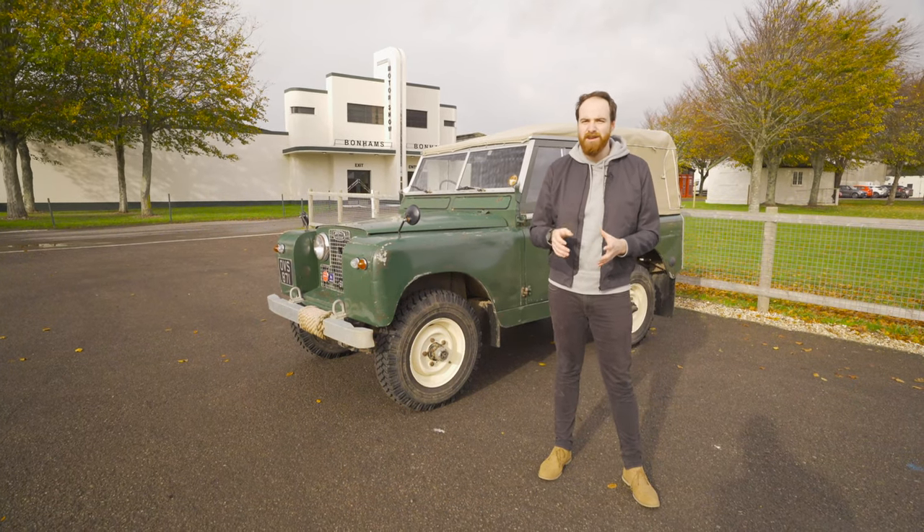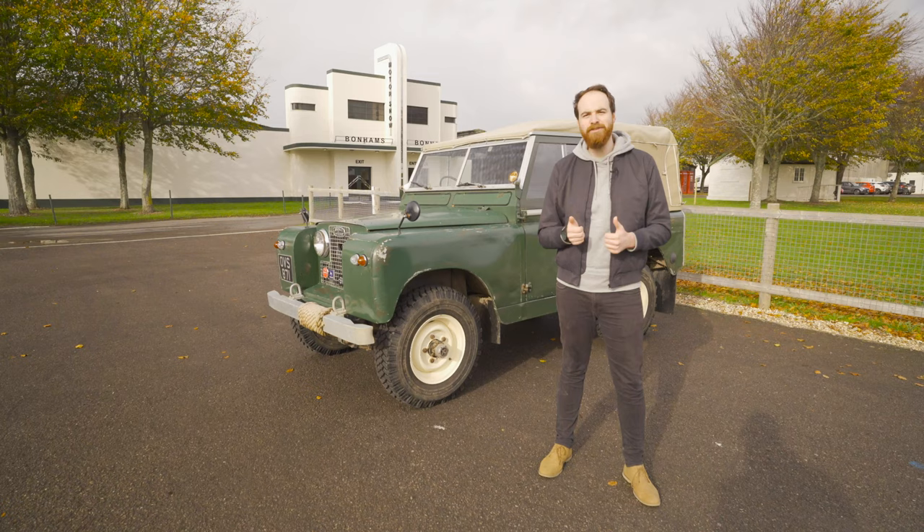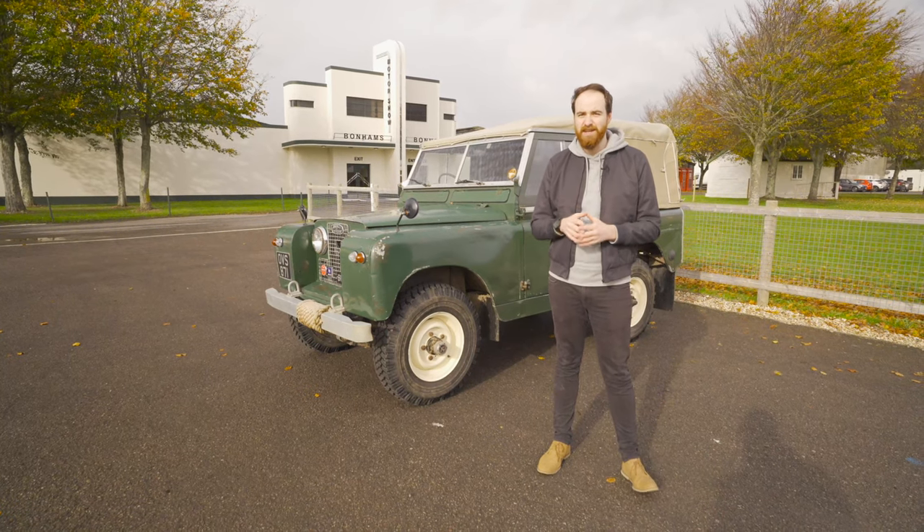But right now, it's probably not the most important car in Land Rover's history. There's a decent chance — actually, it's that. The new one.